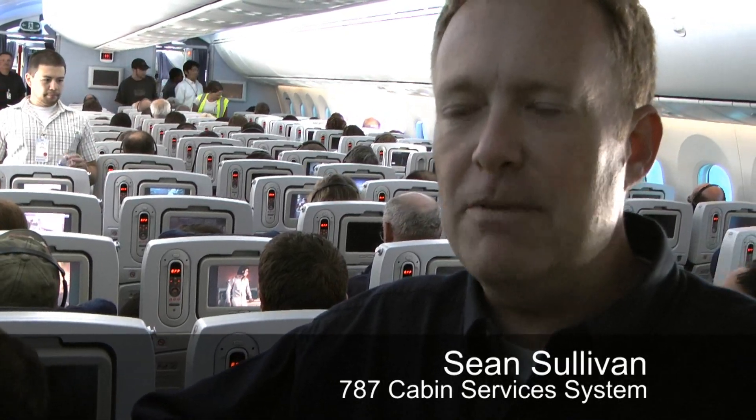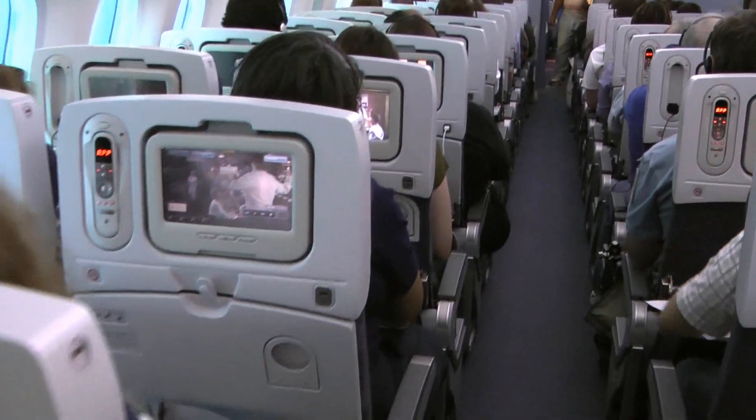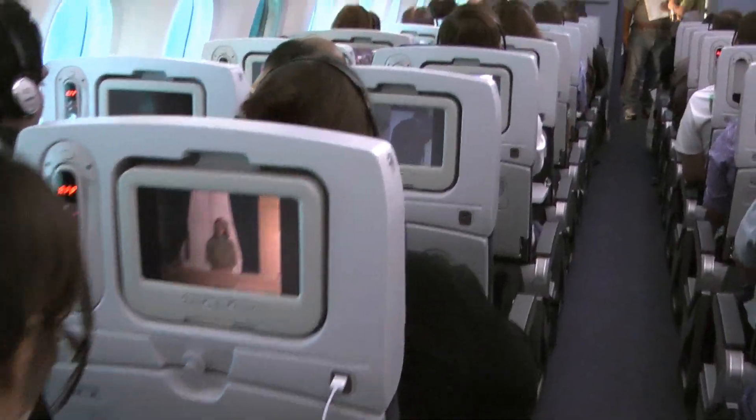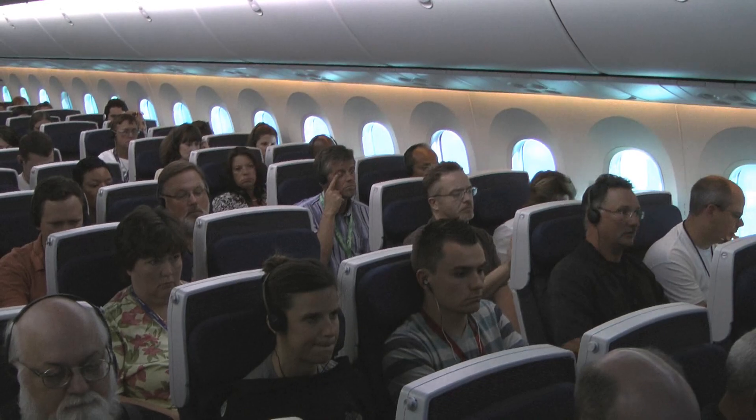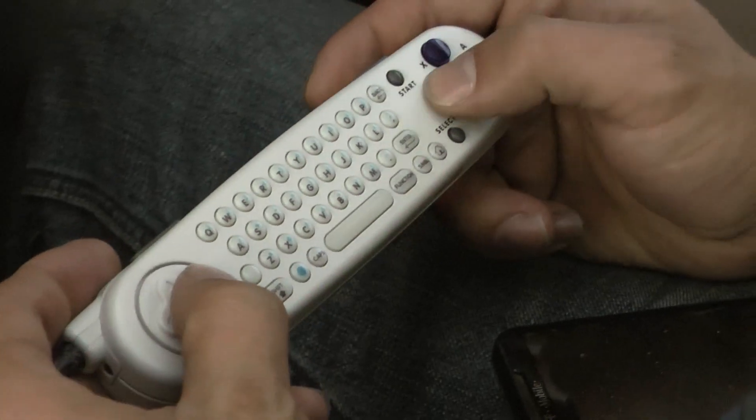We're testing for the worst case — such as everybody playing a movie at the same time, everybody playing a game at the same time, stopping suddenly — things that you would never have on a commercial flight. Boeing picked 250 employees to play real-life passengers. Over the course of this seven-hour flight, they take part in a series of group tests, and in between, they are encouraged to push the system to the limits.